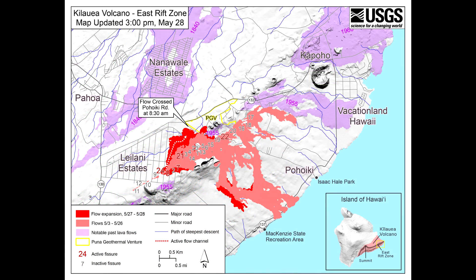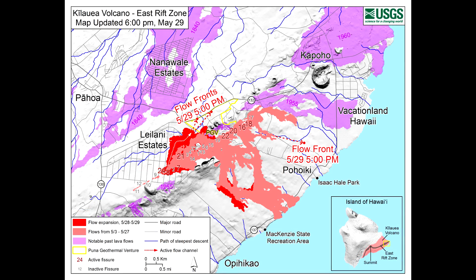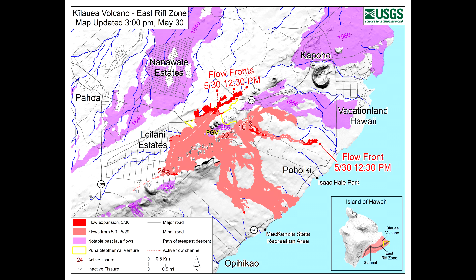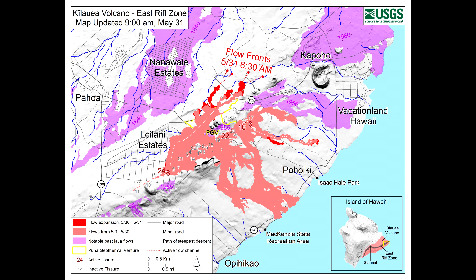And finally, we'll wrap this up with the official USGS flow maps ranging from May 28, 2018 to June 6, 2018.